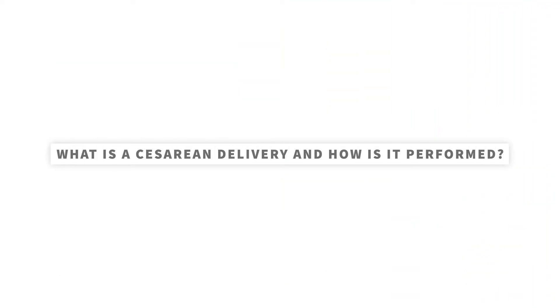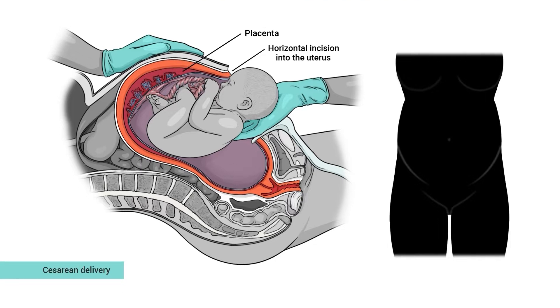What is a cesarean delivery and how is it performed? A cesarean is a surgery where a baby is delivered through the wall of the mother's abdomen. Most commonly, the doctor performing the surgery will make a horizontal or underwear-line incision, extending all the way down to the uterus, and typically make a similar horizontal incision into the uterus. The uterus is then opened and the baby is delivered, followed by the placenta, which some people know as the afterbirth. What a lot of people don't realize is that the muscles aren't typically cut during a cesarean — rather, they're moved aside to get access to the uterus. Everything is then sewn together after delivery.